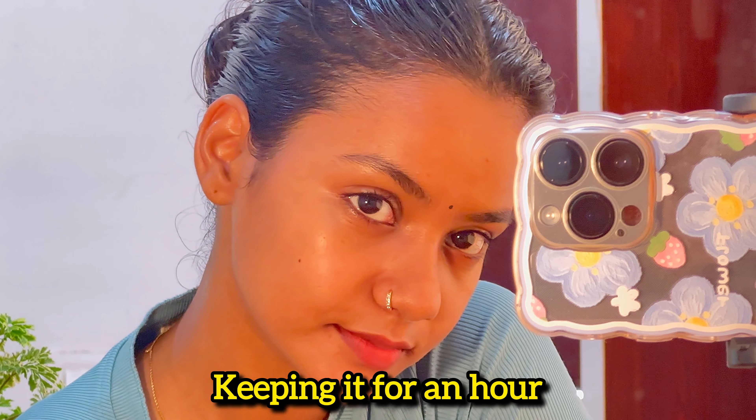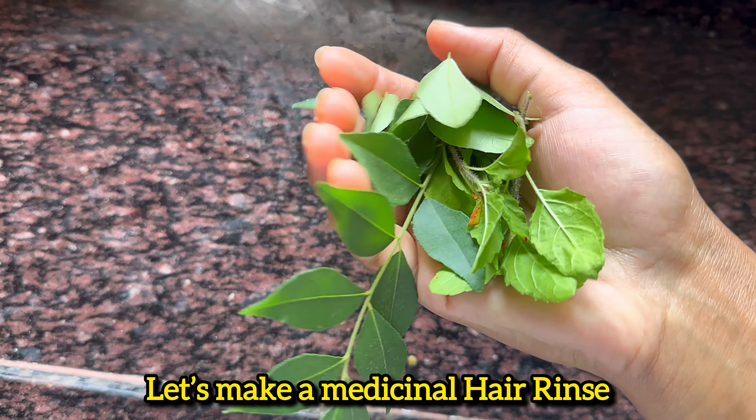Hi, my name is Vaidehi and welcome back to my OG content — The Glow Up Routine. Let's get started!